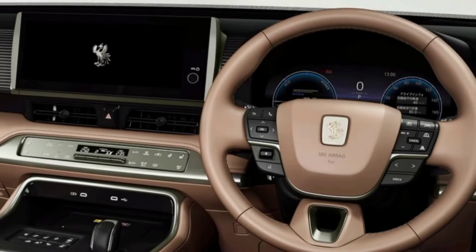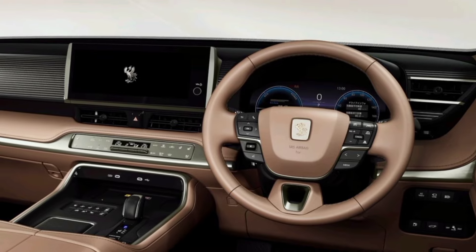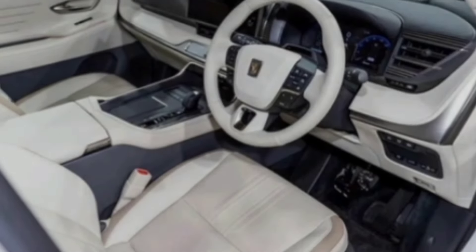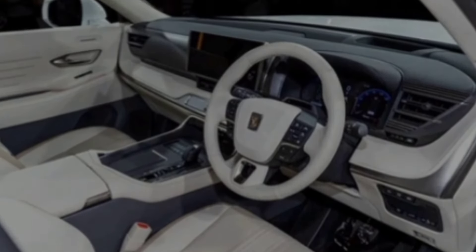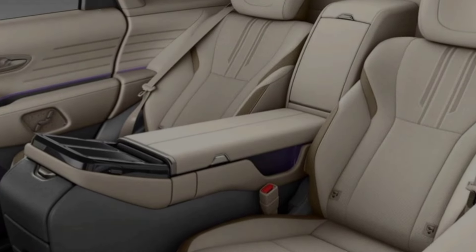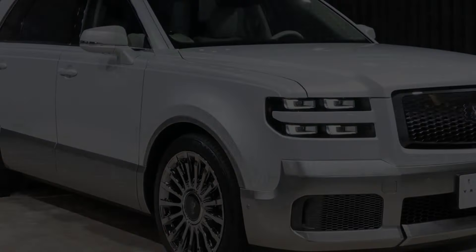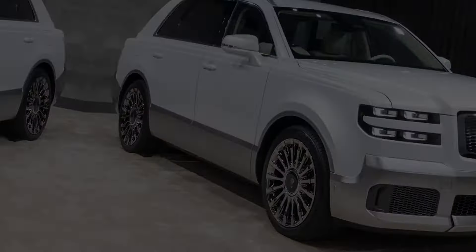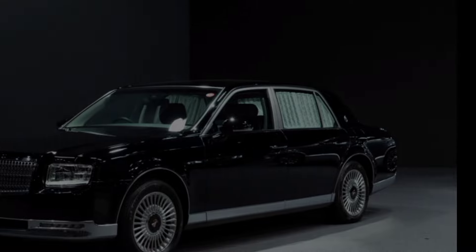The 2024 BYD Song L is a great SUV that offers a lot of value for the money. It's stylish, spacious, comfortable, and packed with features. If you're looking for a new SUV, the Song L is definitely worth considering. If you liked this video, please give it a thumbs up and subscribe to my channel for more car reviews. Let me know what you think of this SUV in the comments below.